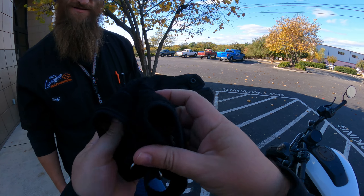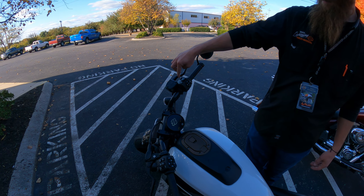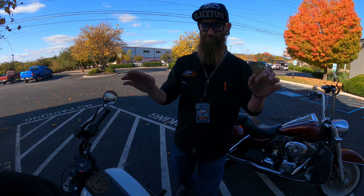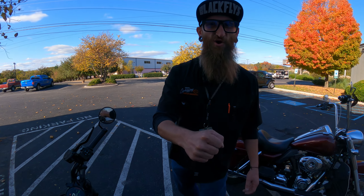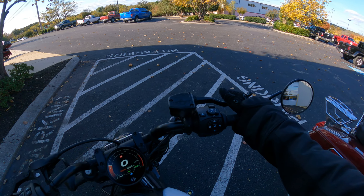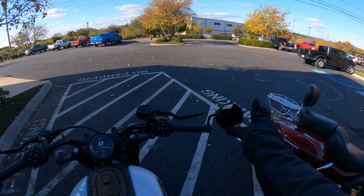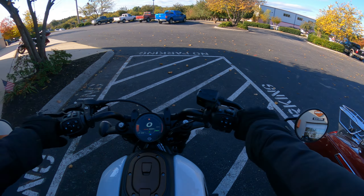Alright, make sure I hit these buttons right, Waldo. Get this thing cranked. Just like that. Enjoy. Thanks, brother. Alright, here we go on the maiden voyage on the Sportster S.